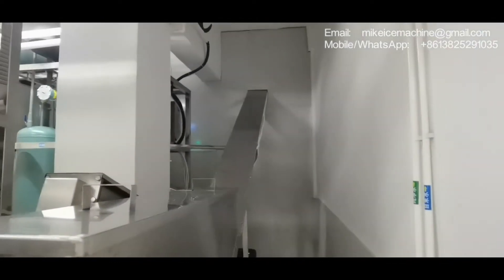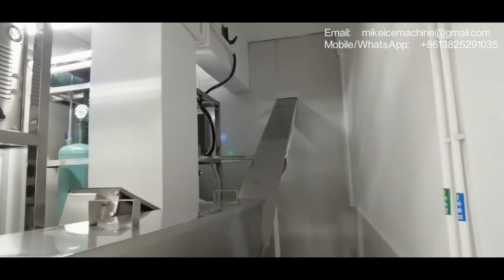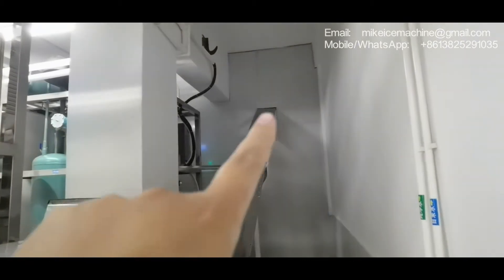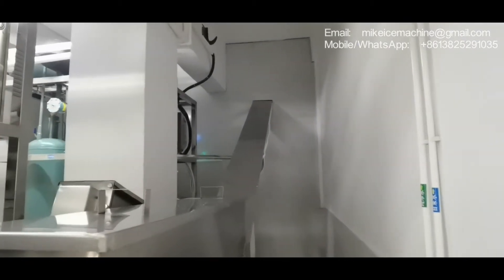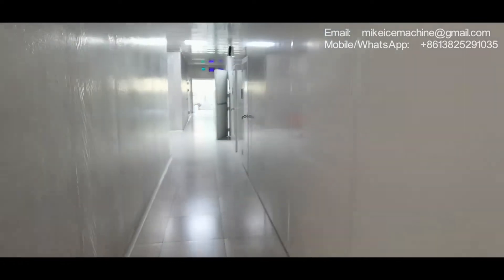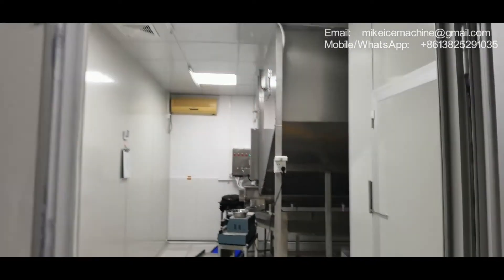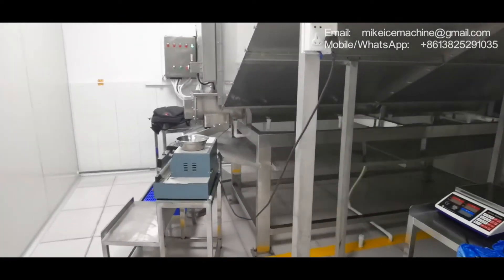Now we're going to check that side — we can take the ice to another room over there. This room will be used for packing; all ice will be packed here.